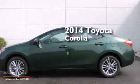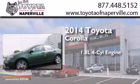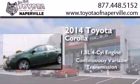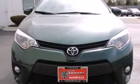This is a brand new 2014 Toyota Corolla. It features a 1.8-liter four-cylinder engine and a continuous variable transmission. All of the following features are included.